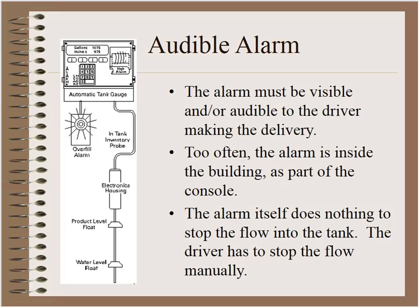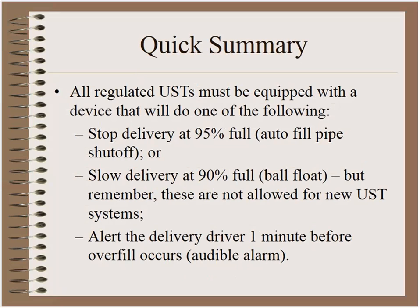All regulated tanks must be equipped with a device that will either stop the delivery at 95% full, slow the delivery down at 90% full, or alert the driver one minute before overfill. That is the very quick, very broad overview. Any questions can be answered now or at the end of the session — thank you very much for listening, and I'm sure Spruce Wheelock will have some very interesting examples of how things don't always work exactly as described.